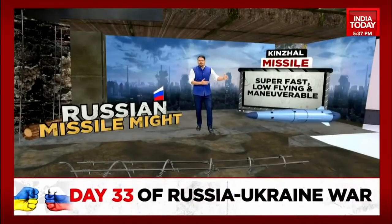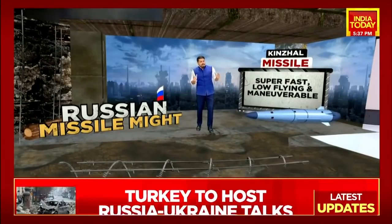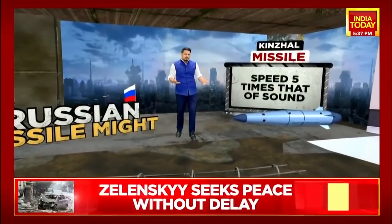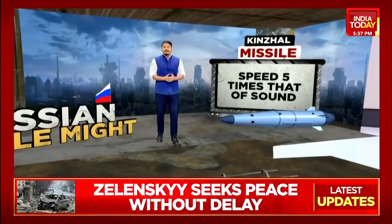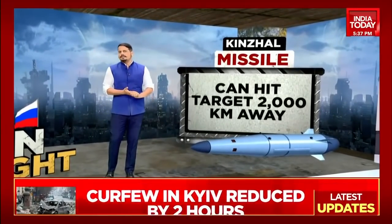Finally, there is the Kinzhal, which is an air-launched hybrid missile. It's usually a nuclear-capable delivery system, but has been used only with a conventional warhead, thankfully, in Ukraine so far. Notably, the Kinzhal is a weapon that has been used for the first time in anger — for the first time in combat — during the Ukraine crisis.